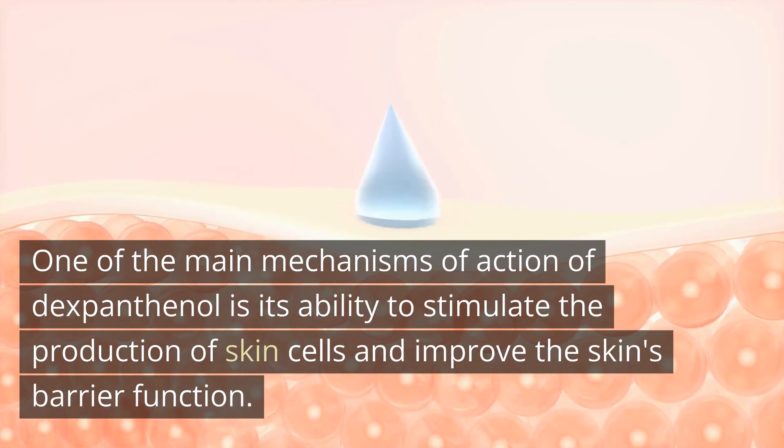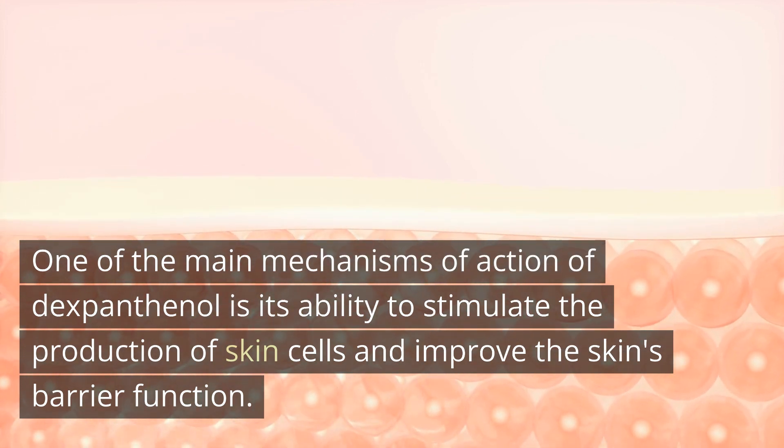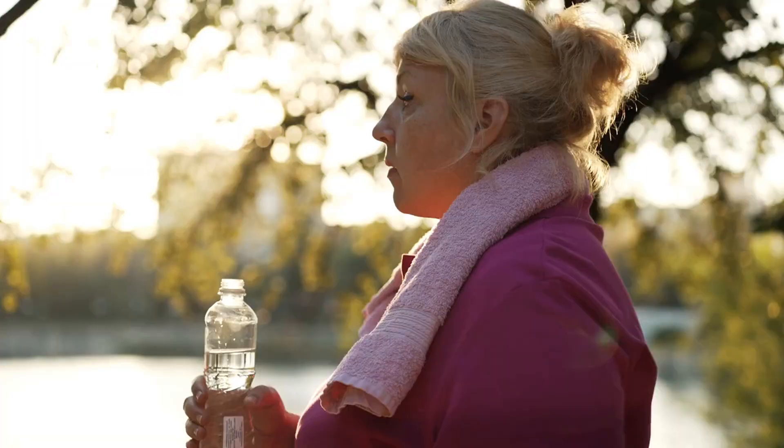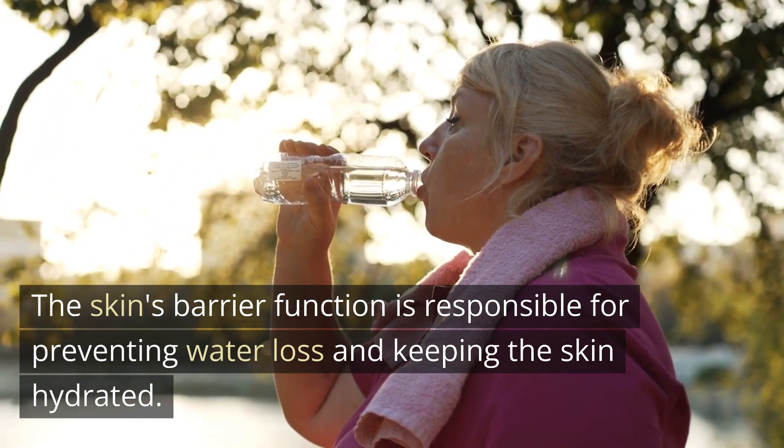One of the main mechanisms of action of dexpanthenol is its ability to stimulate the production of skin cells and improve the skin's barrier function. The skin's barrier function is responsible for preventing water loss and keeping the skin hydrated.